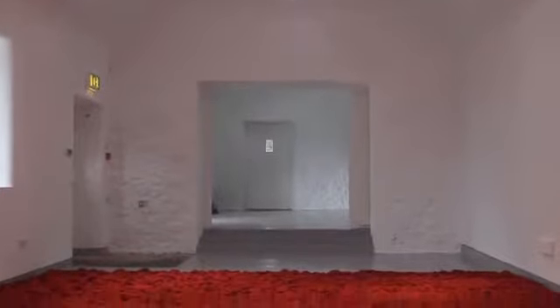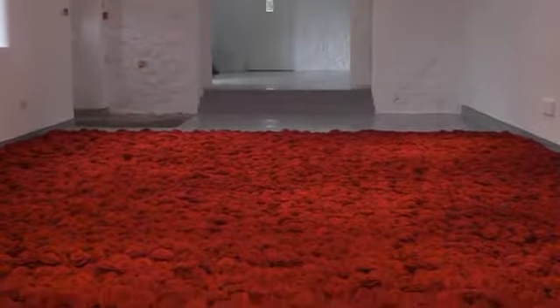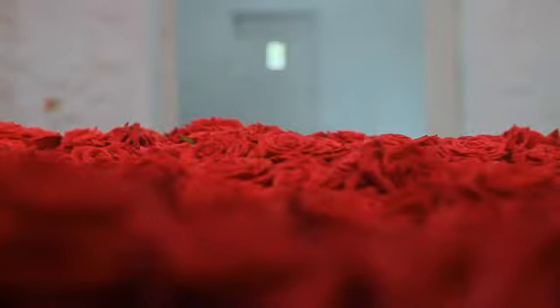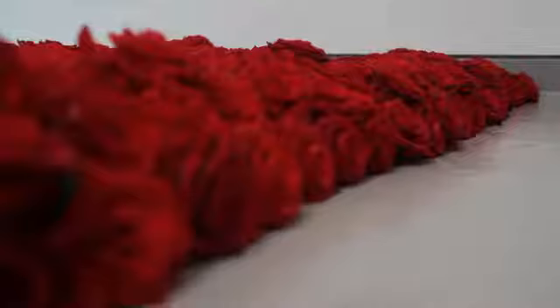So you have this initially very seductive, sensual carpet that you really kind of want to roll around in, but underneath it is this very dangerous layer. I kind of like the tension between something appearing to be beautiful and benign and actually being more complex.